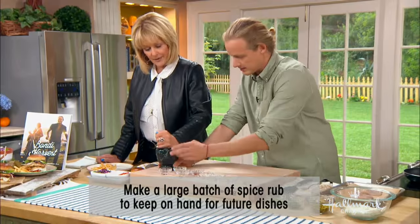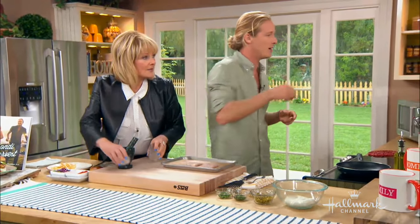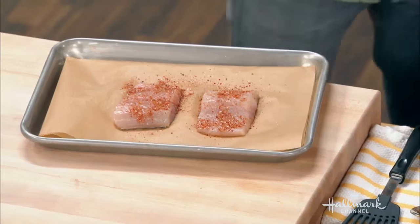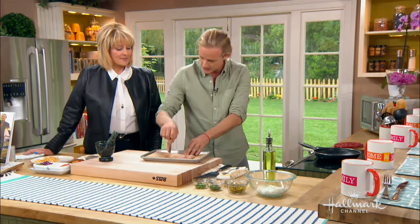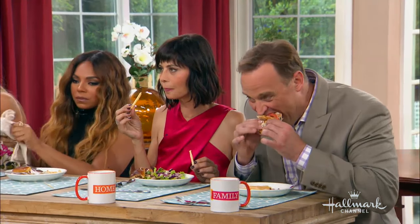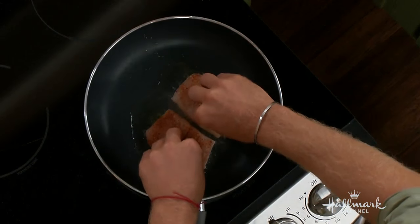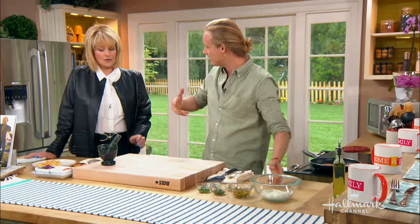The mahi-mahi gets the spice rub applied to it. A little bit of grapeseed oil goes in the pan — at home, coconut oil is great too for flavor and health. The fish goes in skin side first. A tip: place it away from yourself so you're not splashing hot oil onto yourself — a simple trick but an easy mistake to make.